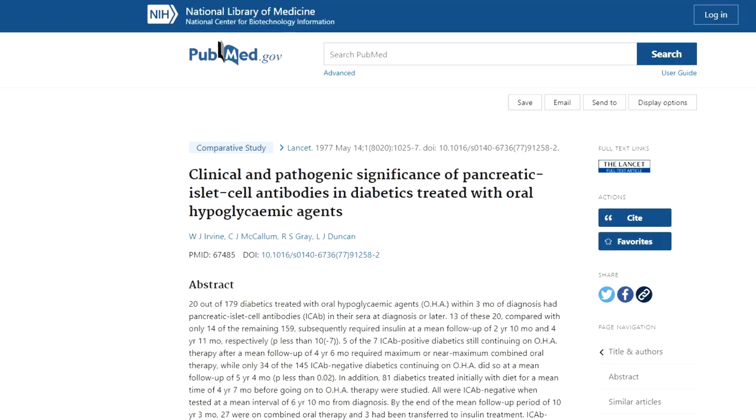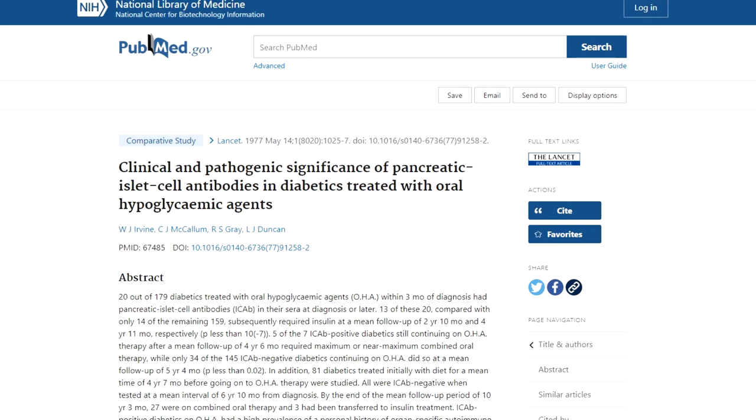You may not have heard of type 1.5 diabetes until recently, and that's because it's a somewhat new scientific discovery. This brings us back to 1977, when researchers published a fascinating discovery in The Lancet that 11% of type 2 diabetes patients in their sample had antibodies against the insulin-producing beta cells in their pancreas. Their immune system was attacking their own pancreas, but they thought they had just type 2 diabetes, which wasn't supposed to have an autoimmune component. It then took another couple of decades to officially name this new condition latent autoimmune diabetes in adults — the more common name is type 1.5 diabetes.